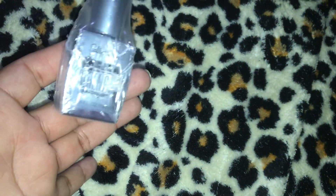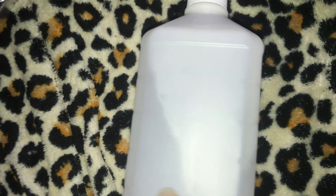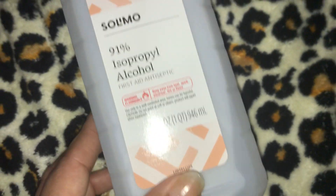Next item I have in my Amazon haul is a Sally Hansen mega strength nail hardener. It was $4.49. I just trimmed my nails - they were getting too long and my nails break really easily, so I wanted to get a nail hardener. The next item is the Amazon brand isopropyl alcohol at 91%. I wanted to try this because typically I was only finding 50% or 70% alcohol. So I tried this out - the Amazon brand was $4.25 and this is 32 fluid ounces.